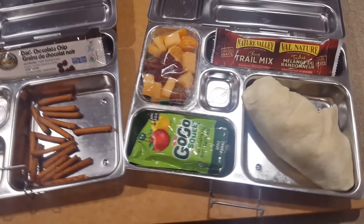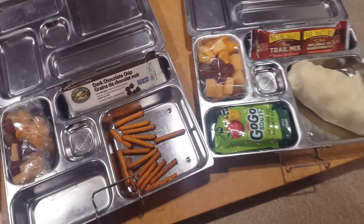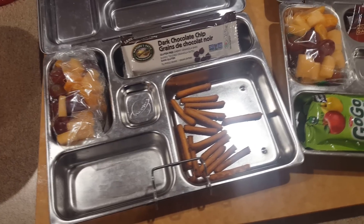And Riley is having a gluten-free granola bar, some gluten-free pretzel sticks, and also cantaloupe, mandarin oranges, and grapes.